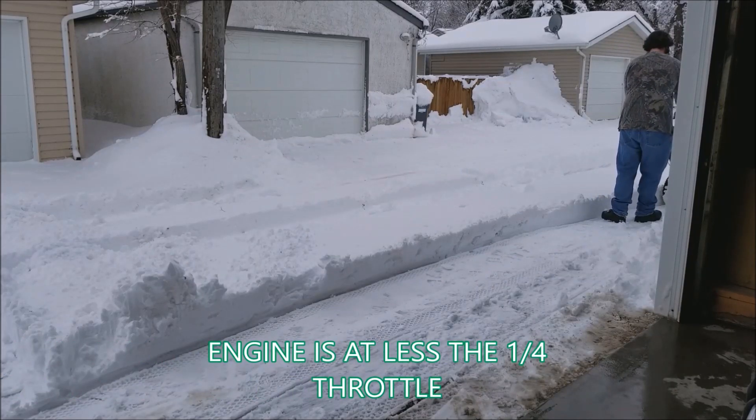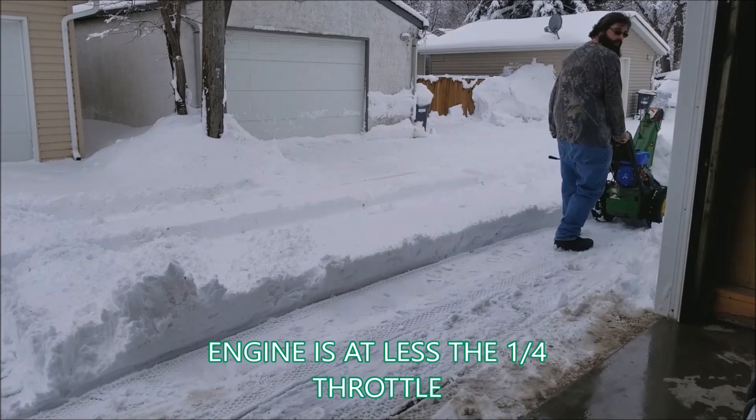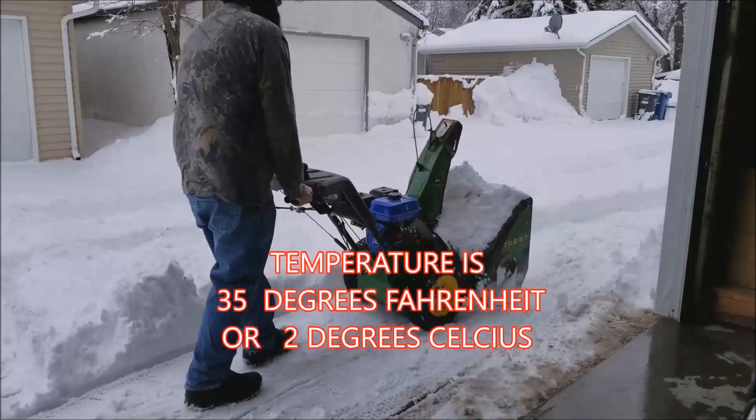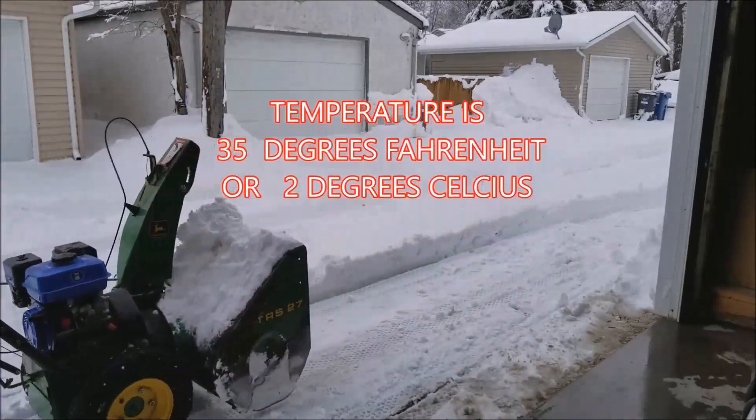You can see it has no problem — a lot easier than shoveling, I'll tell you that much, guys. It's not that cold out here today. Oh my god, it's right at that zero mark I guess. We got a little bit of snow last night, so just cleaning it up and getting it out.